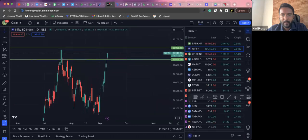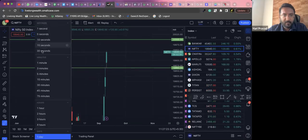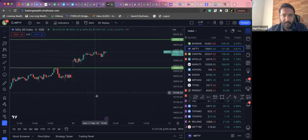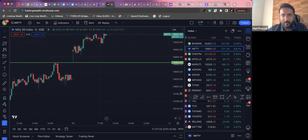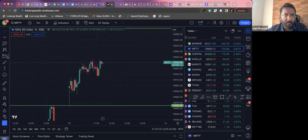Coming back to Nifty — from the start it has been extremely bullish. Price just touched yesterday's high once, then picked up from there. I won't recommend going for any buy, but if you are desperately looking for a buy opportunity, something like this with a small risk can be taken.